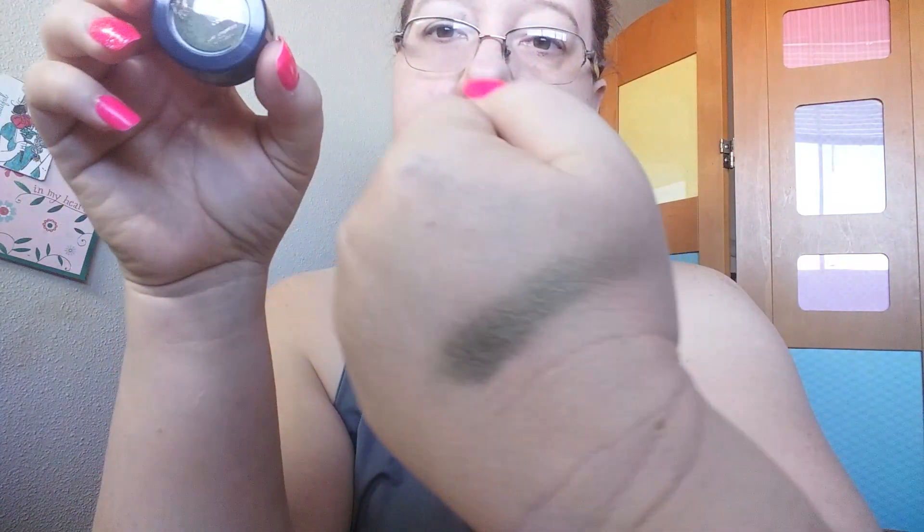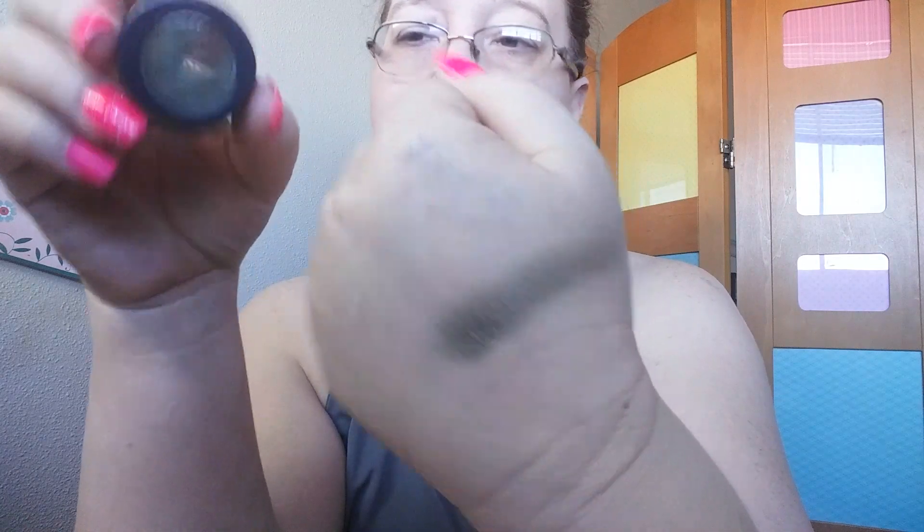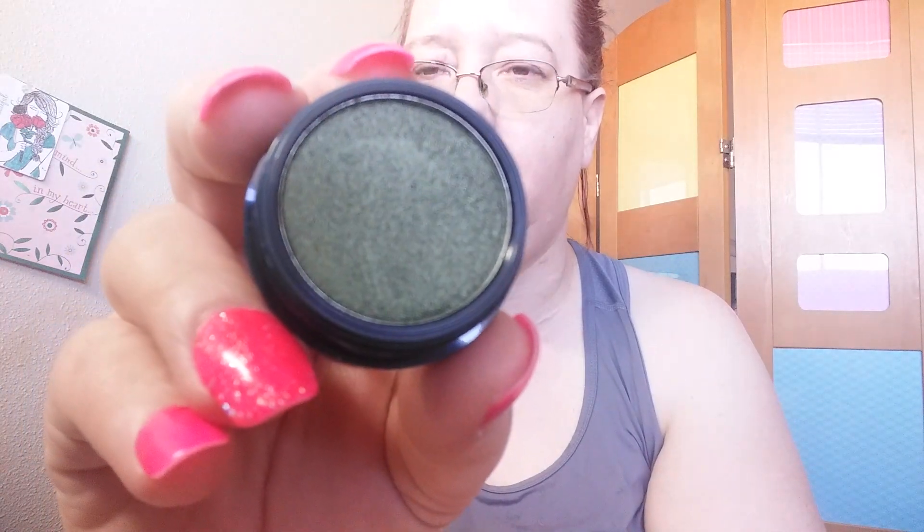One of the things I got was the Space Case Eyeshadow in Loch Nessie. This is a green eyeshadow and I used to wear green eyeshadow back in the day when I started YouTube. It swatches really nicely. I can't wait to try this out. I don't know if I'm going to try it until tomorrow.